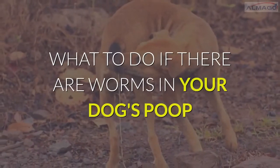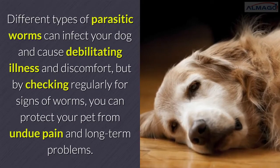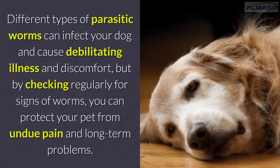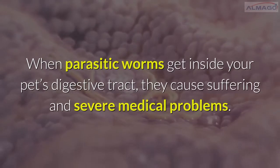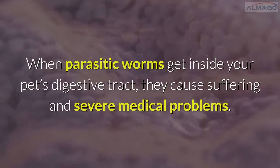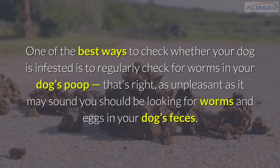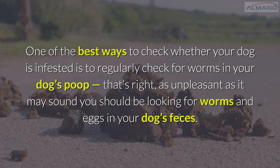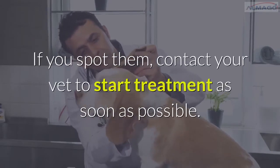What to do if there are worms in your dog's poop? Different types of parasitic worms can infect your dog and cause debilitating illness and discomfort, but by checking regularly for signs of worms, you can protect your pet from undue pain and long-term problems. One of the best ways to check whether your dog is infested is to regularly look for worms and eggs in your dog's feces. If you spot them, contact your vet to start treatment as soon as possible.